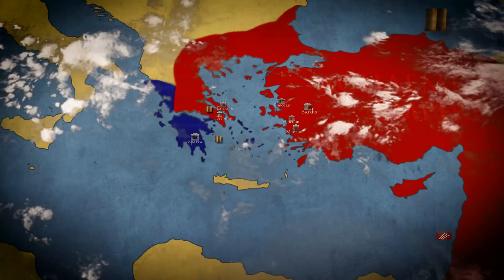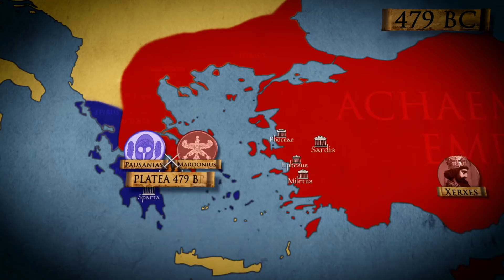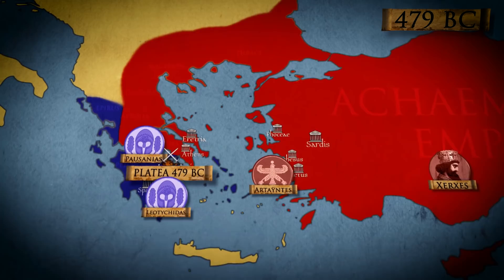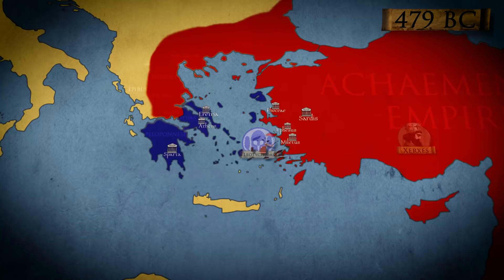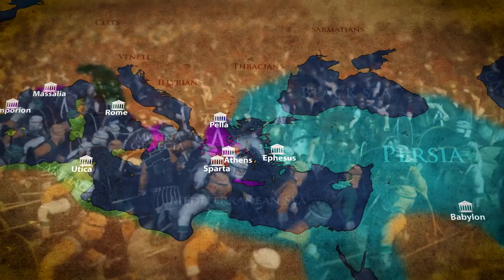The victory at Salamis was the first decisive victory for the Greeks, and the beginning of the decline of Persian power in the Aegean. Finally, in the last and decisive battle at Plataea, the Greeks formed the largest ever Hoplitae army, making the final blow against Mardonius' army after Xerxes took the remainder of his fleet and returned to Asia. The lessons that the Greeks learned from the Greco-Persian Wars were then used against other Greeks during the last turbulent decades of the 5th century BC.